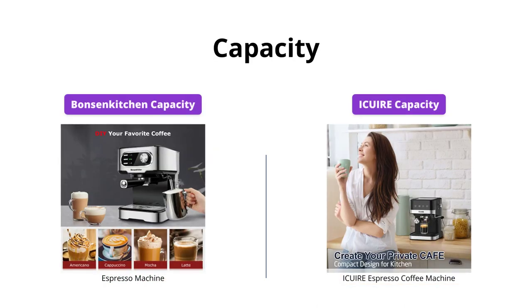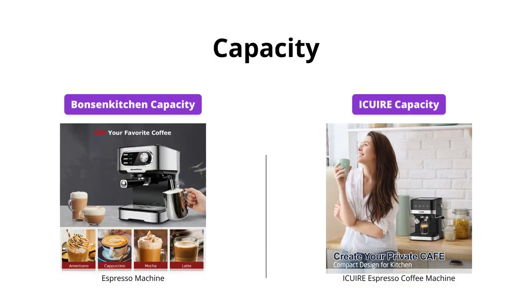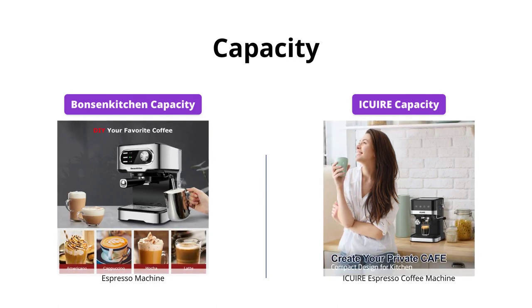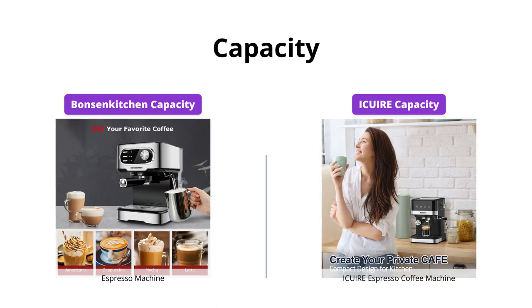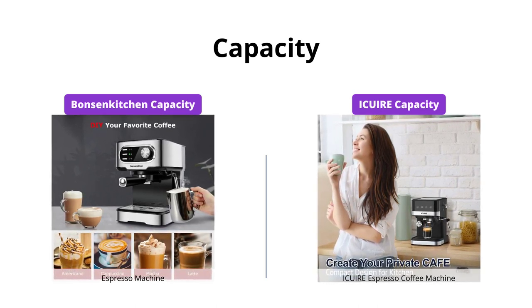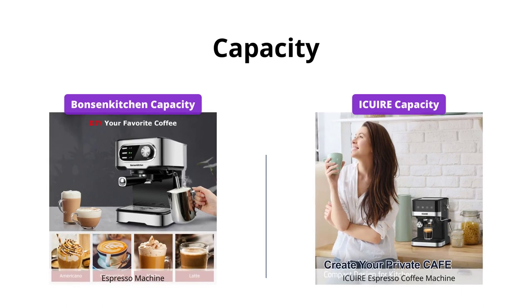Bonson Kitchen comes with a movable water tank with a volume of 1.5L, which can make 10 to 12 cups of coffee. Ikeweer espresso coffee machine can make up to 2 cups: 1 of 45 milliliters (1.52 ounces) and 2 of 90 milliliters (3.04 ounces).